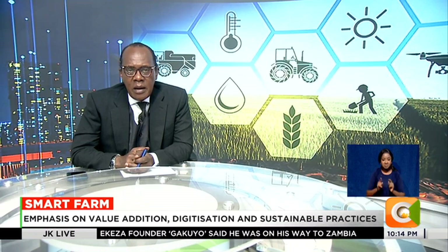Kenya successfully hosted the seventh edition of the Africa Agri-Expo in Nairobi, an event that provided new ideas on innovations and value addition, from cold storage of onions to use of drones on farms. The Expo offered a great learning experience for visitors.